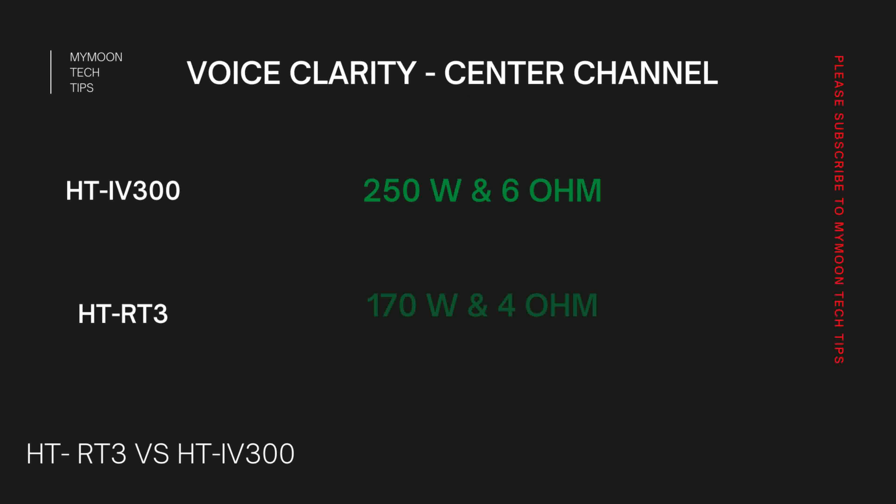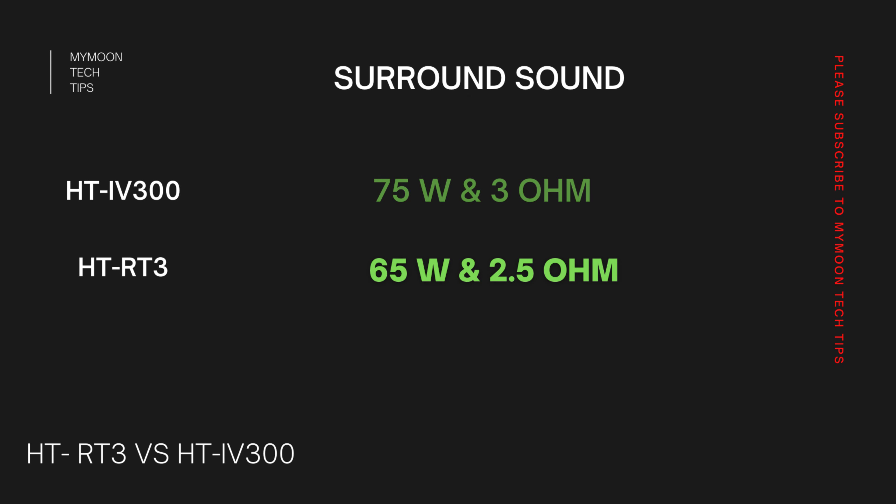When it comes to voice clarity, the center channel plays the major role. HD-IV300 has 250W/6Ω whereas HD-RT3 has 170W/4Ω. There is only an 80W difference, but RT3 has 2Ω less impedance, meaning both will give similar performance overall, though IV300 should have cleaner sound and RT3 may produce some distortion. For surround sound, IV300 has 75W/3Ω speakers compensating with lower impedance for more volume, whereas RT3 has 65W/2.5Ω, showing a small dip that still produces similar sound to IV300.